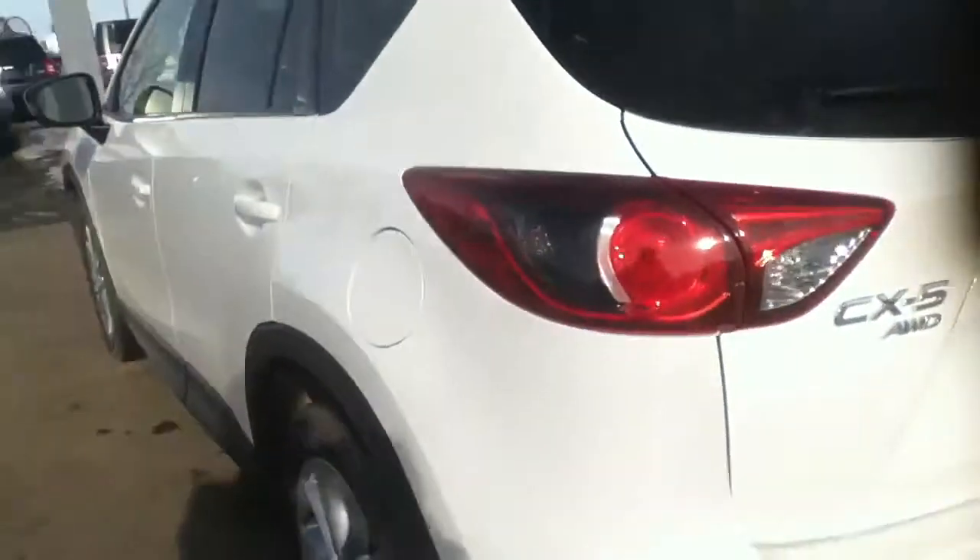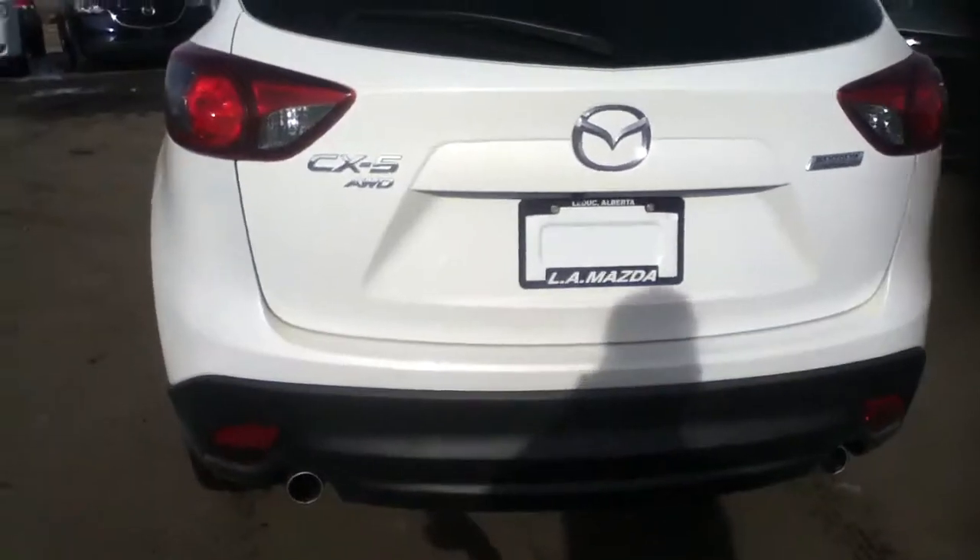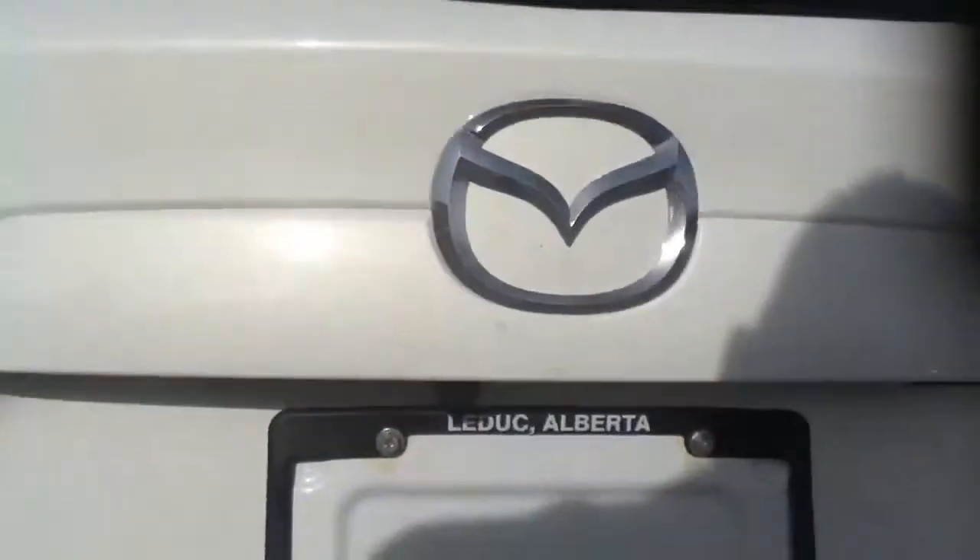Coming further out, here's a view of what the back end looks like. You have the dual-tip exhaust, which looks really sharp, as well as the backup camera underneath.